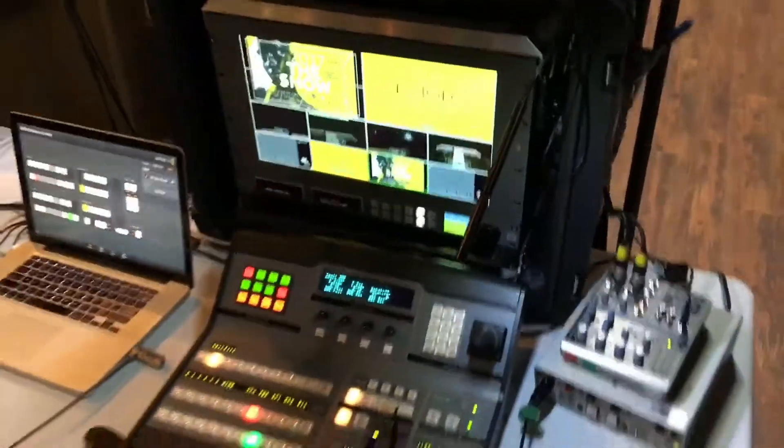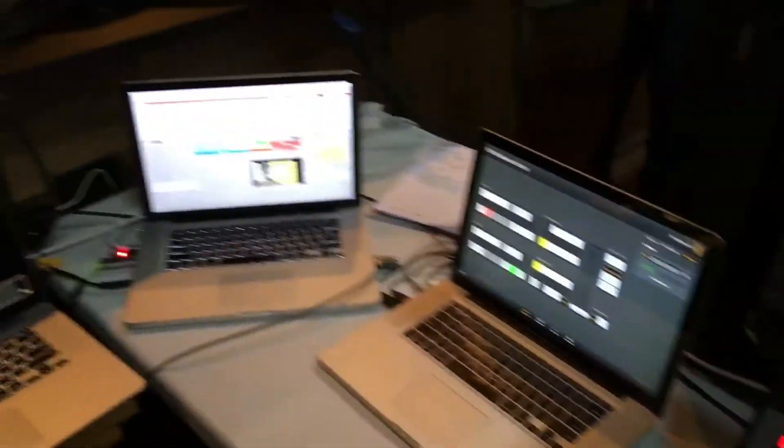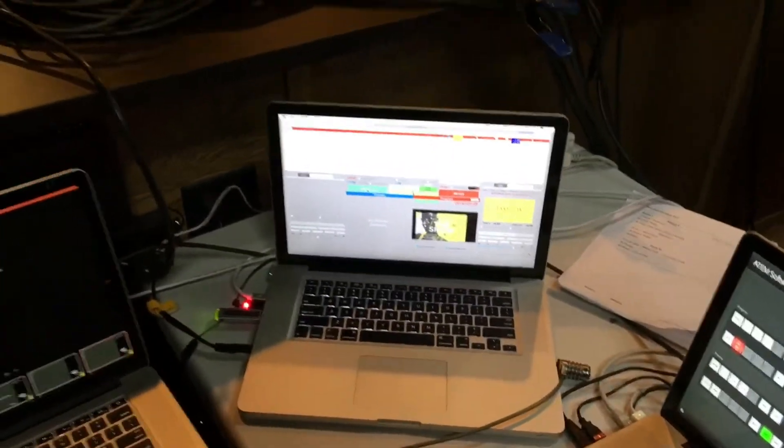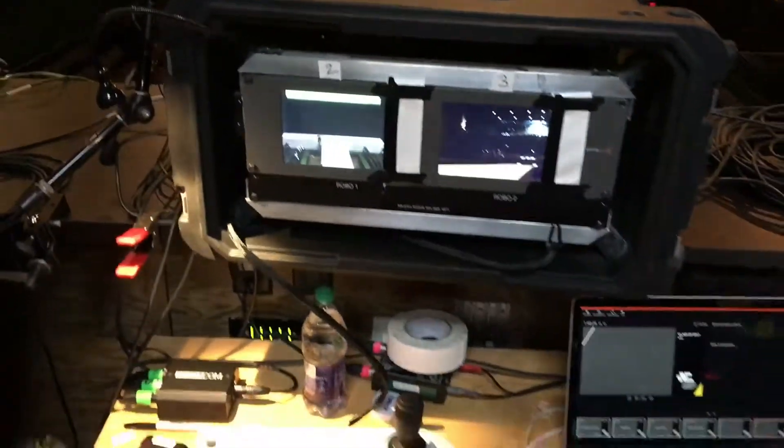We've got Blackmagic ATEM switcher video fly pack right here. The console, HyperDeck, and recorder. There's the control unit for that. Playback Pro. There's our graphics and our robo-control.